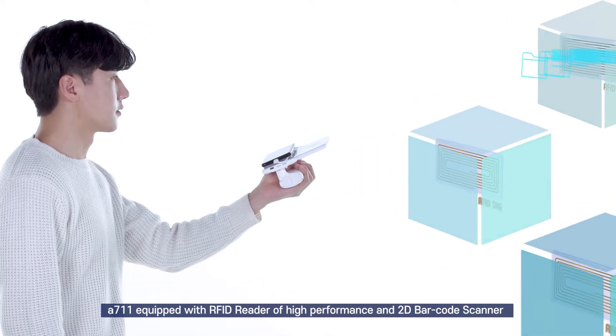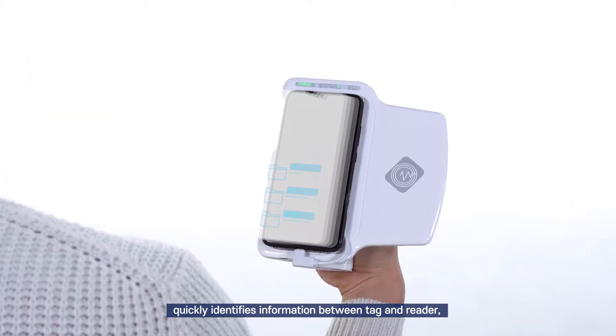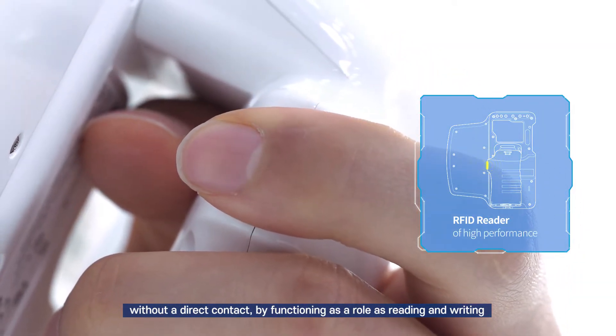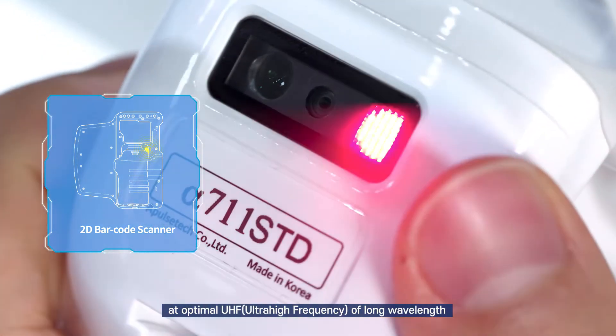Alpha 711, equipped with a high-performance RFID reader and 2D barcode scanner, quickly identifies information between tag and reader without direct contact, functioning in both reading and writing roles at optimal UHF long wavelength.